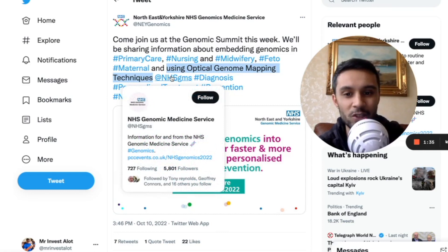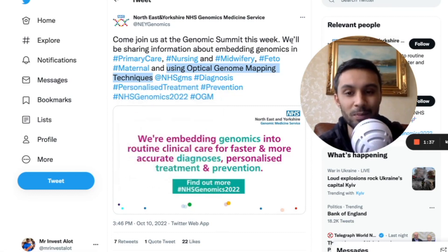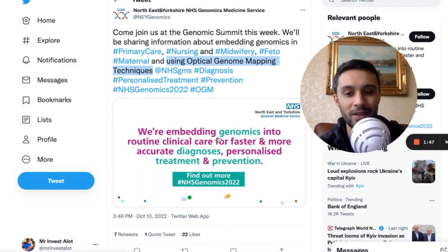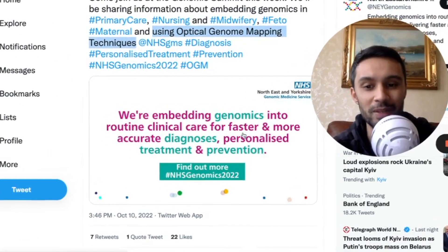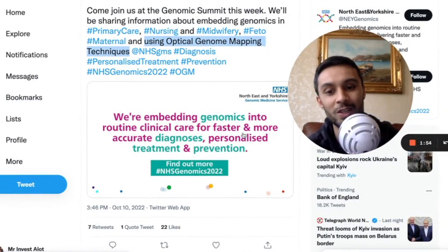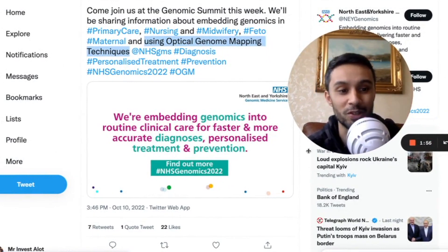They've tagged the NHS Genomics Medicine Service — they're a segment of it. There are seven hubs in the UK. They've hashtagged diagnosis, personalized treatment, prevention, NHS genomics 2022, and optical genome mapping. They're planning to embed genomics into routine clinical care for faster, more accurate diagnosis, personalized treatment, and prevention.